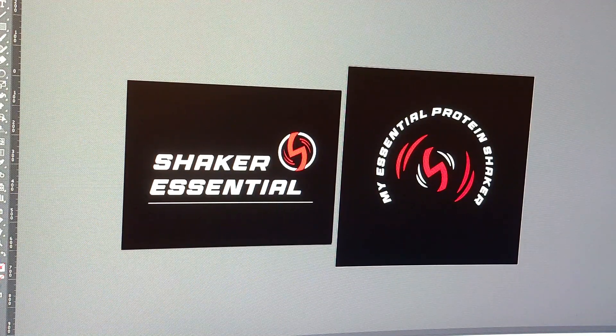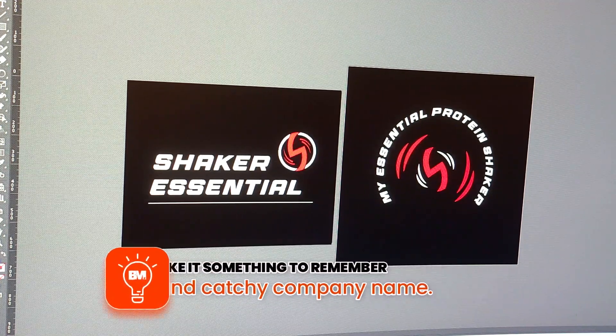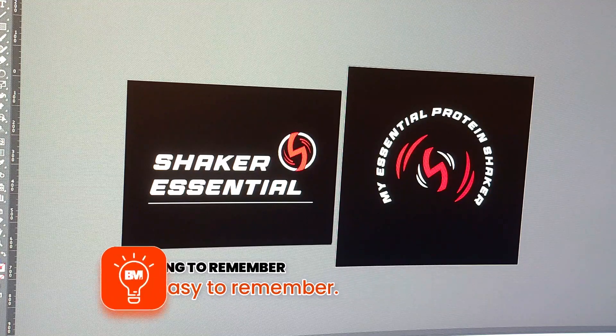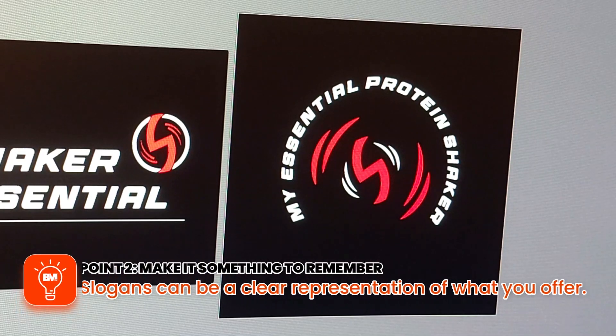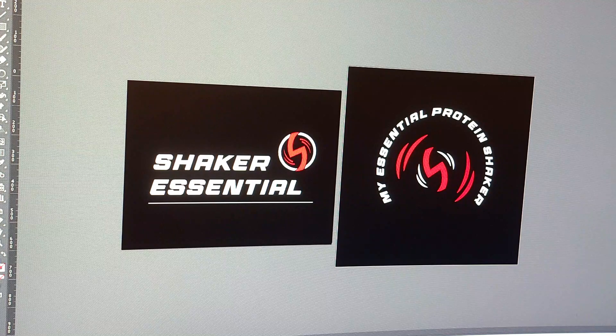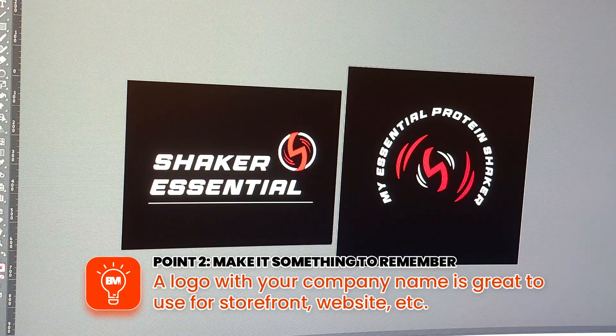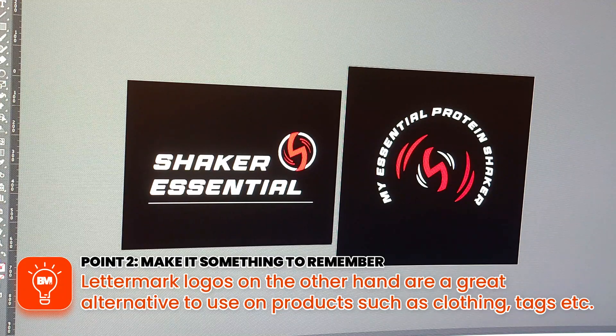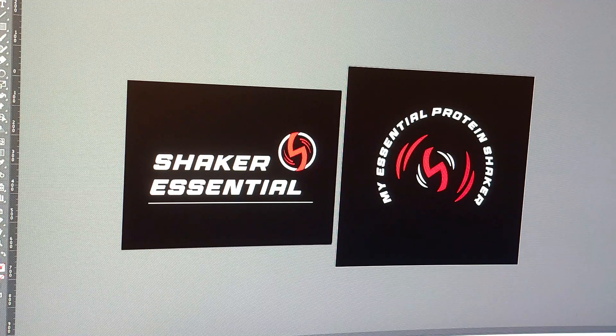Point number two: make it something to remember. A good catchy company name will do that. In this case, Shaker Essential — it's just two words, nothing extravagant, it's short, simple, and easy to remember. The second version on the right-hand side includes the slogan, which is always a good idea, but not vital until you've got your main logo ready. The logo on the left is great for a storefront, your website, leaflets, and so on. The right-hand side one with the slogan would be great for something like the back of a jumper or a t-shirt. Having two variations is always great, but aim to get your first one done with a company name that's short and easy to remember.